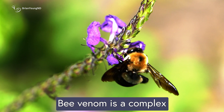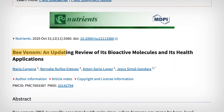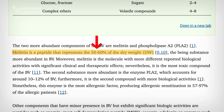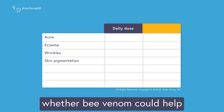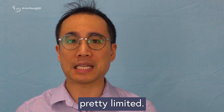Bee venom is a complex cocktail of biologically active compounds. The main one is melittin, which makes up about 50% of the venom and is known for its strong anti-inflammatory and antimicrobial effects. Because of this, researchers have started looking into whether bee venom could help with certain skin issues, but the science is still pretty limited.